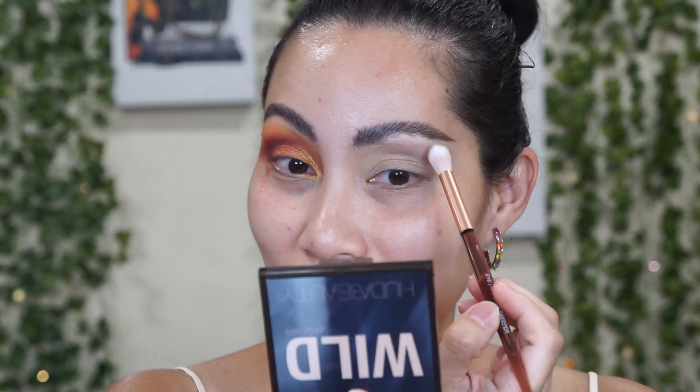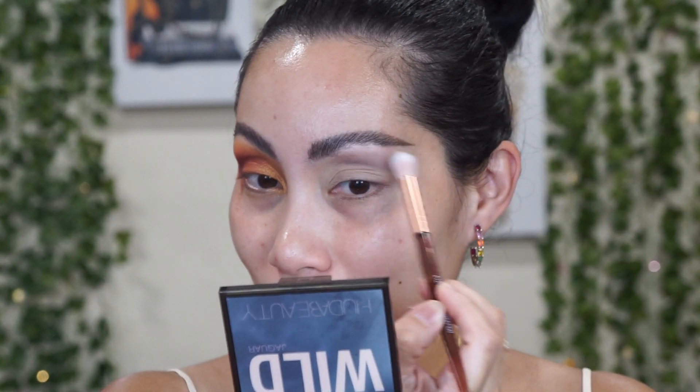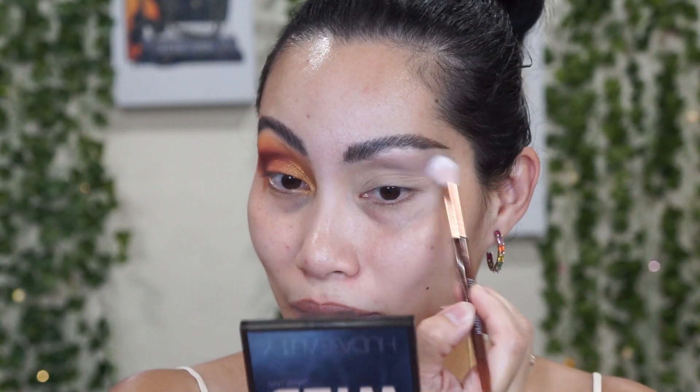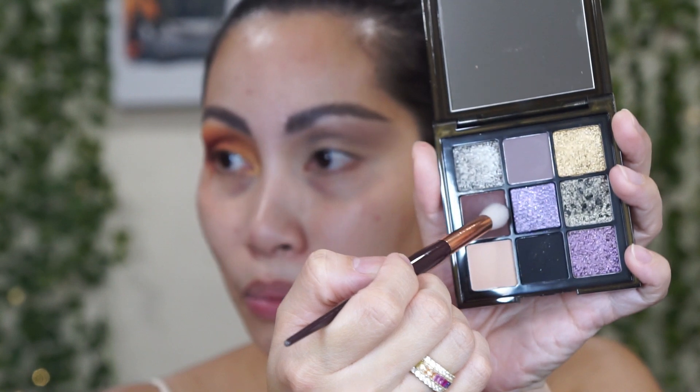I'm looking at my monitor right now to make sure my camera isn't overheating, because it has been so hot and my camera has been acting up lately. Just making sure it's recording and looking good. Now I'm dipping my brush into this brown shade just to add depth to the eyes — this is a Persona Cosmetics brush and it's a really nice brush.